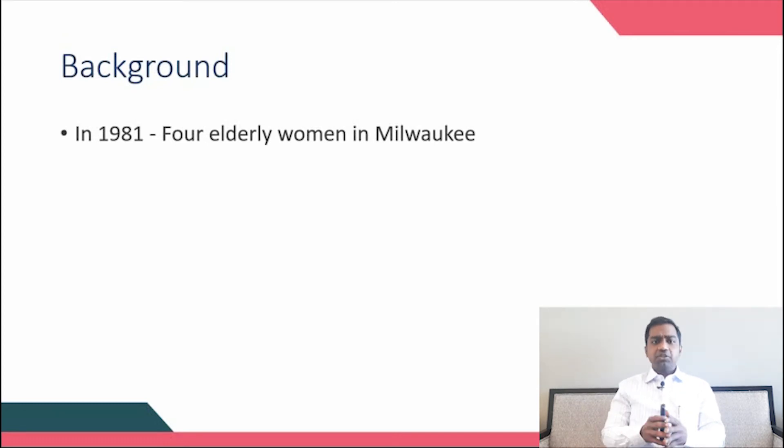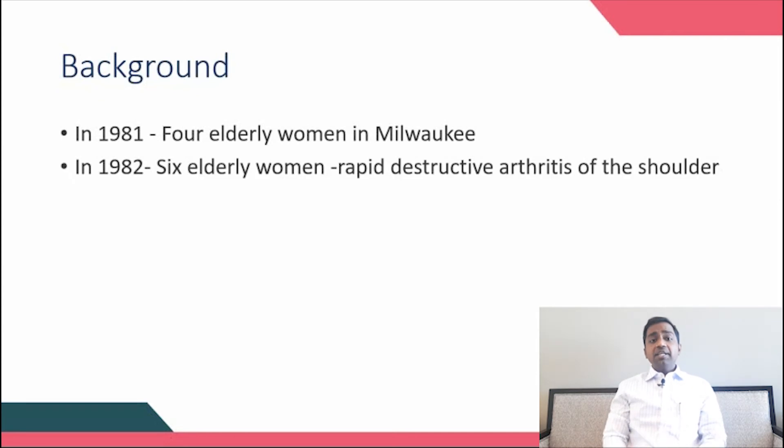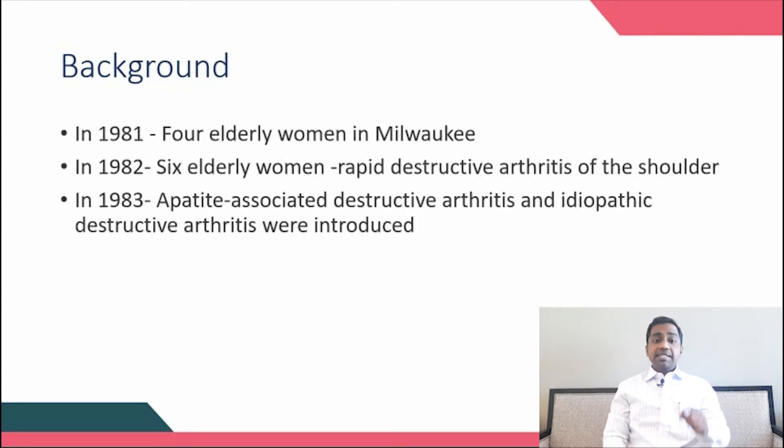In 1982, another case series of six elderly women was described, and again it involved women. This paper reported that this condition is not a slowly progressive condition — it is a rapidly progressive shoulder arthropathy aggressively causing severe arthritic damage. In 1983, researchers started demonstrating the deposition of basic calcium phosphate crystals like calcium hydroxyapatite inside the synovial fluid.